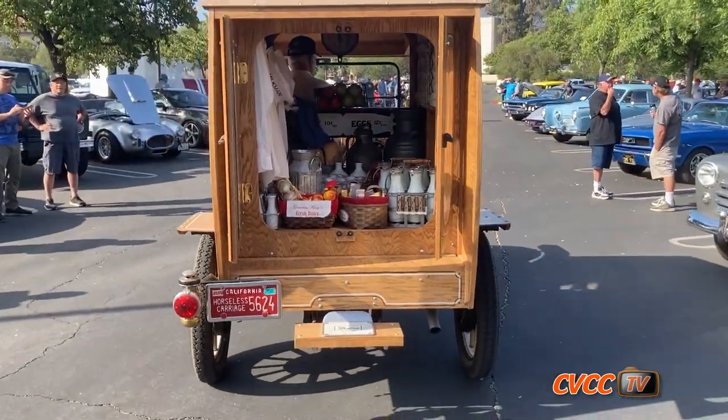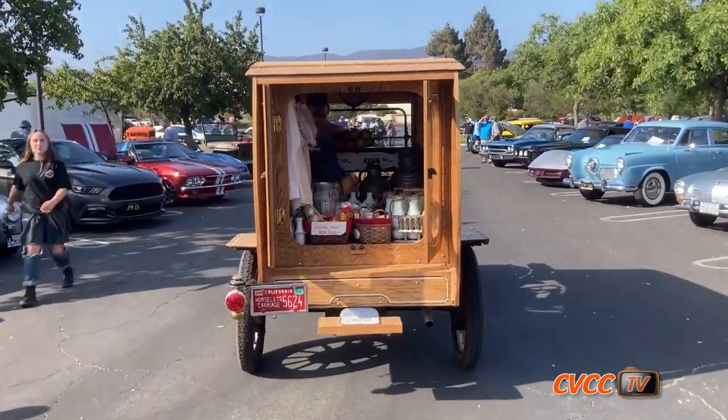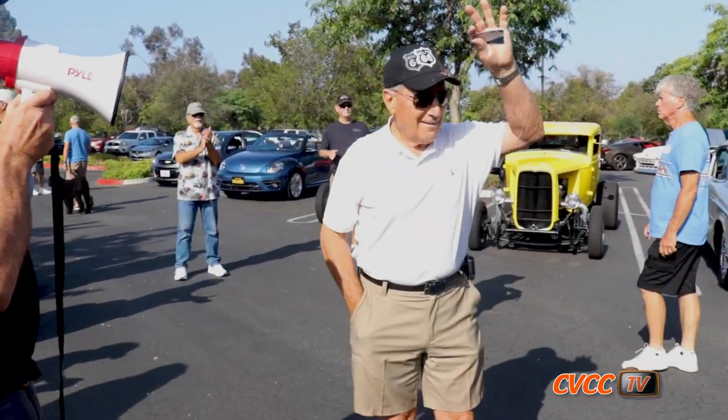Unique of the Week this week goes to the 1914 Model T milk truck, a brass era milk truck owned by Mike Pechera. Let's have a big hand for a beautiful truck.